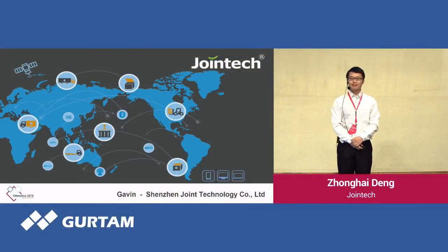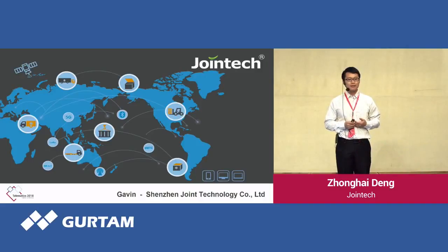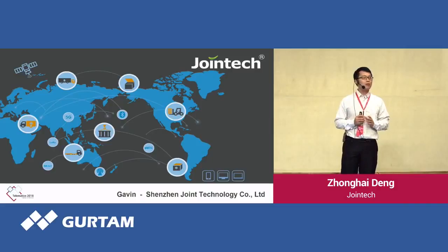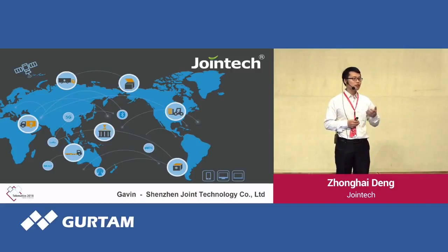Good morning, everybody. It's my pleasure to stand here. My name is Gavin. I'm from Shenzhen Joint Technology in China. It's my honor to share our monitoring solution for mobile assets. Firstly, I'd like to express my thanks to Gotem.